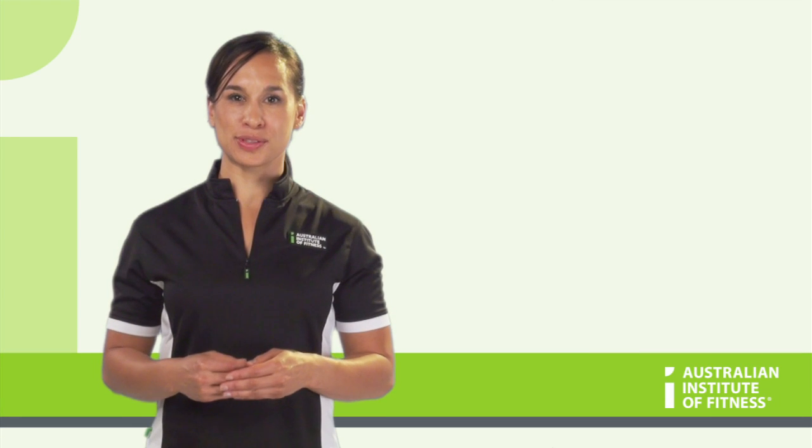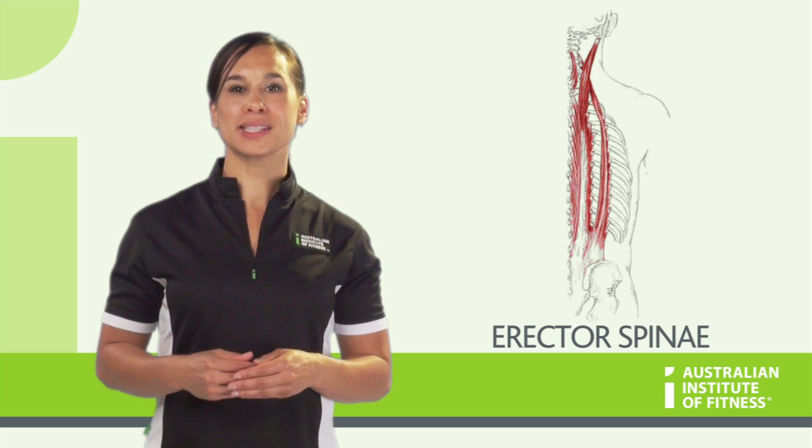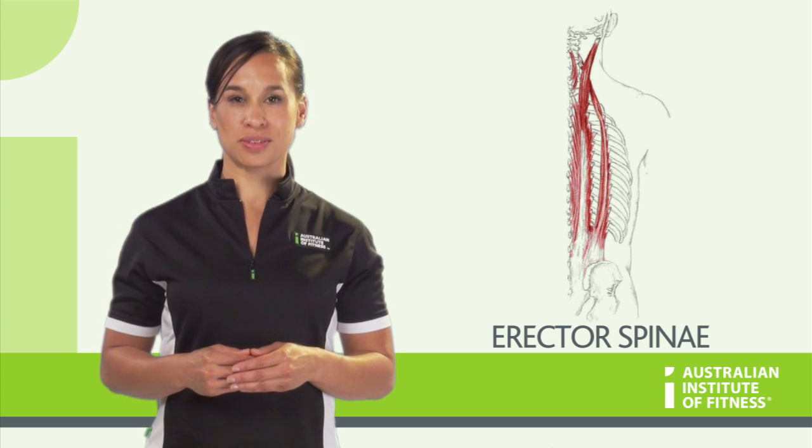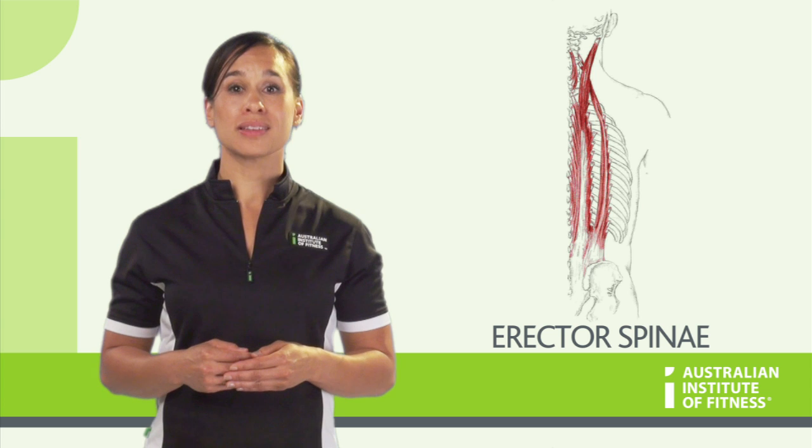Now let's explore the posterior muscles of the trunk. The Erector Spinae group: origin – pelvis; insertion – vertebrae, ribs, skull.